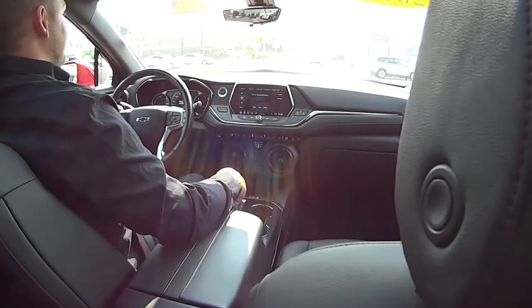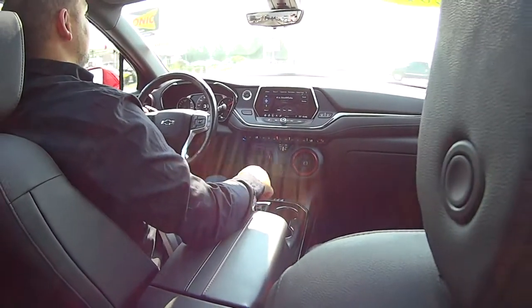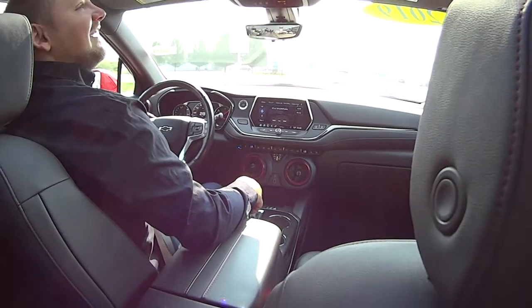No problem. This is a bonus — I had no idea about this panoramic sunroof. I need to pay more attention. Thanks for watching, everybody.